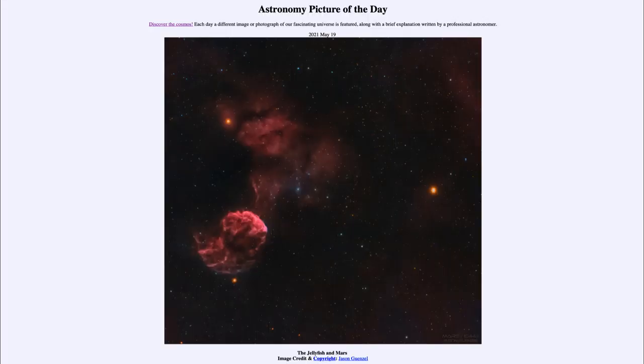Greetings and welcome to the introduction to astronomy. One of the things that I like to do in each of my introductory astronomy classes is to begin the class with the astronomy picture of the day from the NASA website, that is apod.nasa.gov/apod. And today's picture is for May the 19th of 2021.